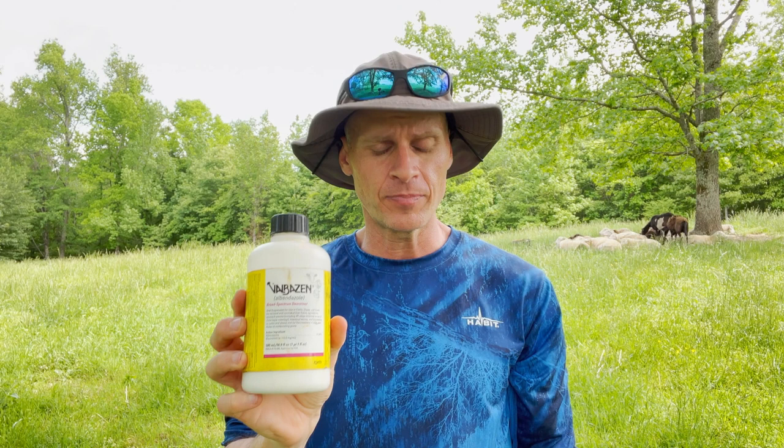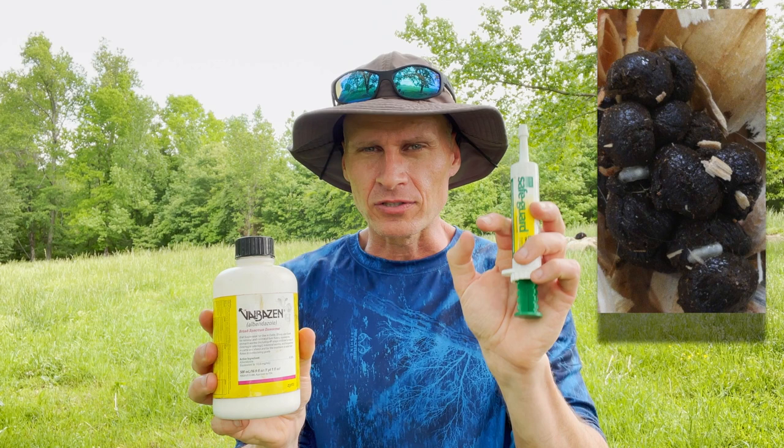The next class I call white wormers because they're typically white. Valbazin is one specifically labeled for goats and sheep; Safeguard is another commonly used one. These are broad-spectrum dewormers, but Valbazin in particular gets a few parasites others don't — it gets liver flukes and tapeworms. If I see evidence of tapeworms — little rice-like segments wiggling in the stool — I'll use Valbazin. You do need to be careful: Valbazin is not safe for does in the first trimester of pregnancy as it can cause abortion. I've had good success with Valbazin; I haven't had great success with Safeguard.